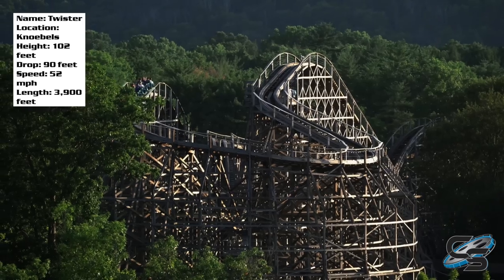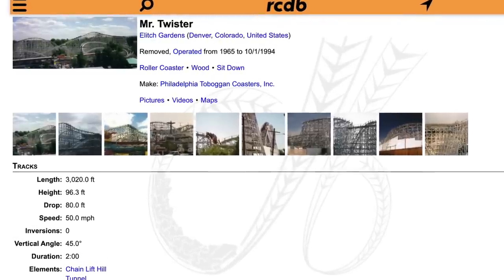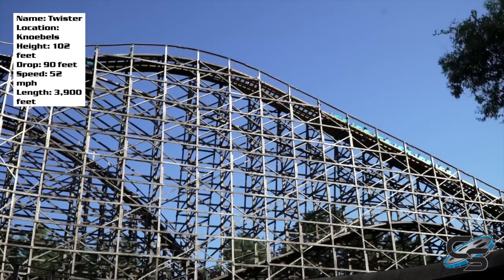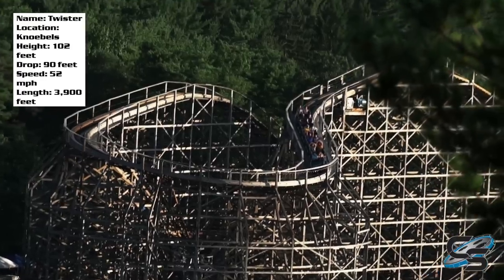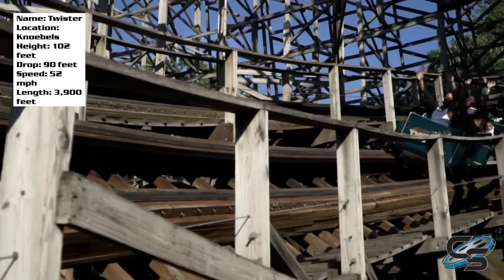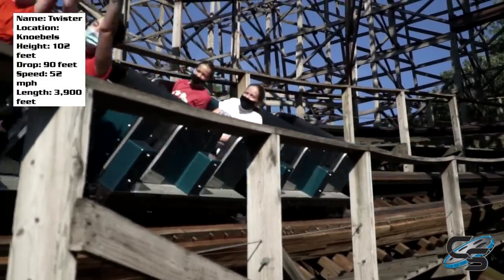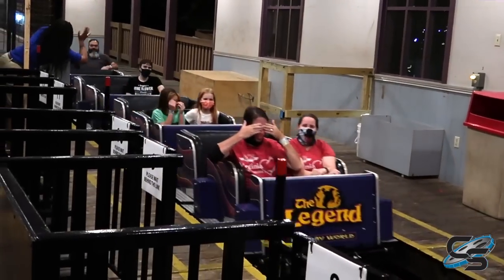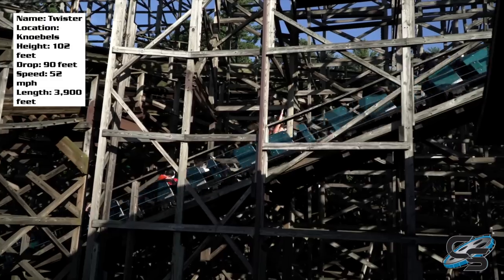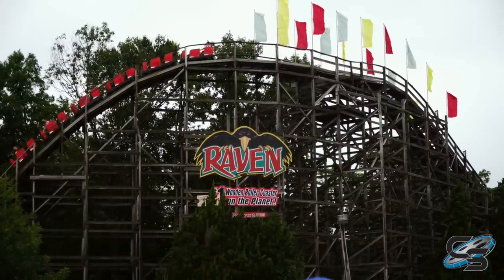This is a Knoebels-built ride. They actually based it off the original design John Allen had when he was doing Mr. Twister at Elitch Gardens, which is no longer around. So in that regard, it's definitely the spiritual successor, and hence why I think they named it Twister in homage to that ride. A lot of people draw comparisons to Legend at Holiday World — you could plop this ride down at Holiday World and it'd fit right in, both in how well it's taken care of and how the ride feels.